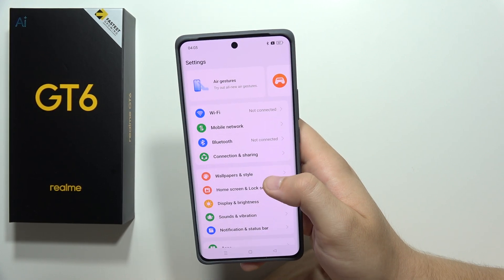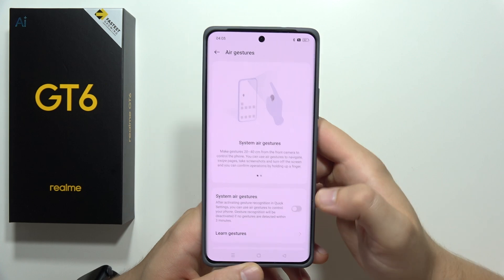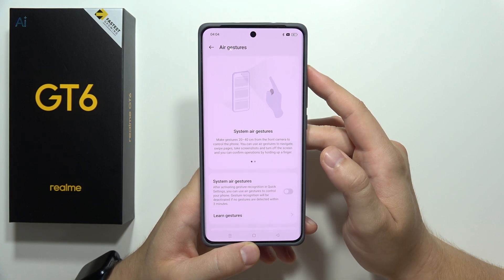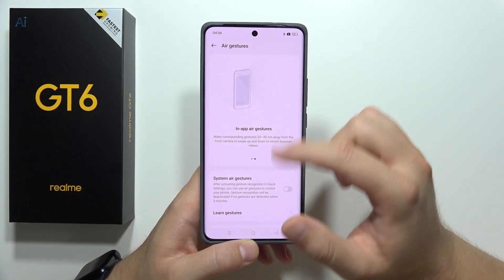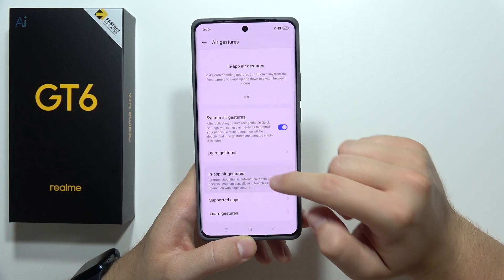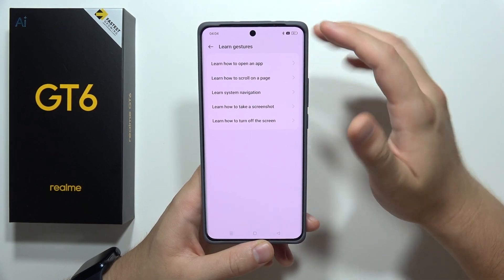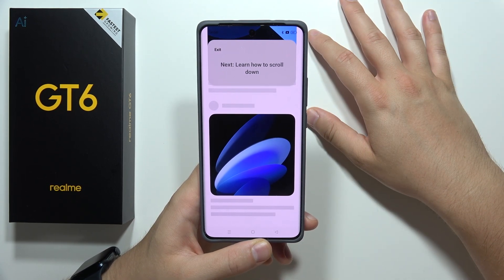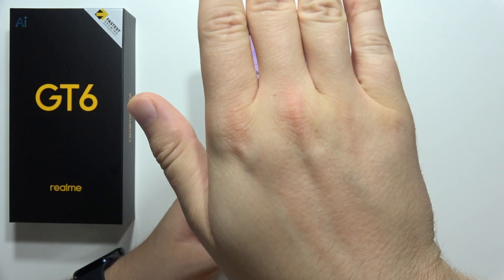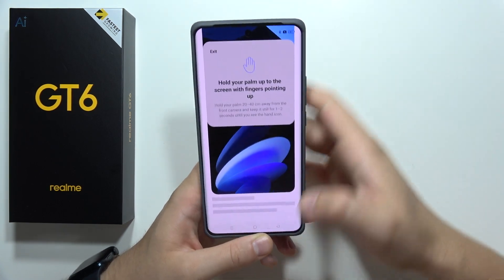The last feature is air gestures. There are system air gestures you can make from 20 to 40 centimeters from the front camera to control the phone. You can also find in-app air gestures — turn it on to enable them too. It's recommended to learn the gestures: for example, to scroll on a page, hold your palm up to the screen with fingers pointing up, then after one or two seconds make the scroll gesture.